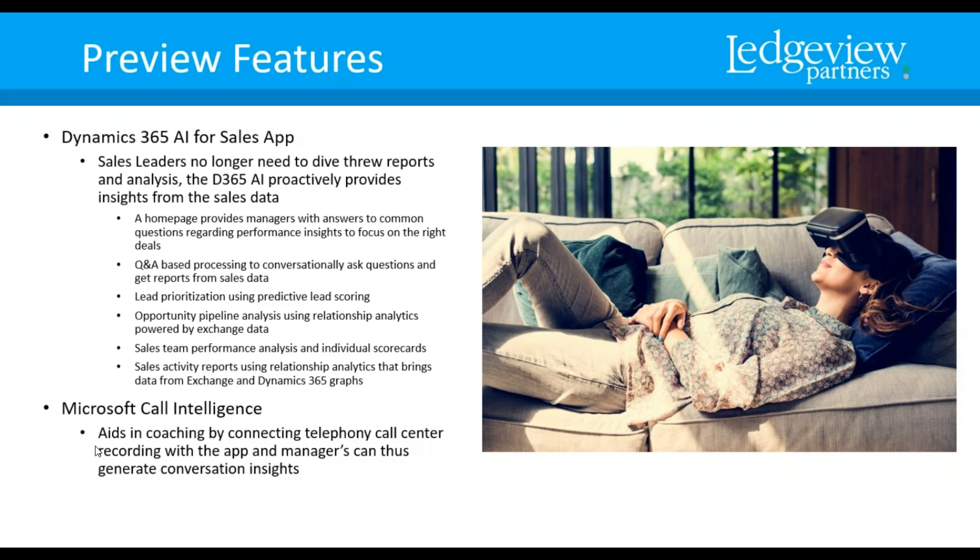Microsoft Call Intelligence aids in coaching by connecting telephony call center recordings with the app and the manager. This way, managers can generate conversation insights from the recordings. It's really meant more for a call center environment.